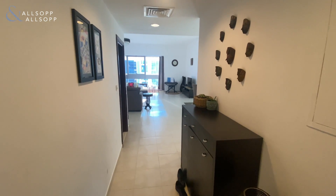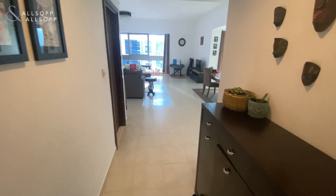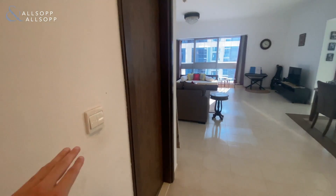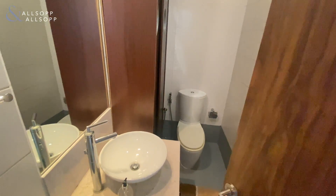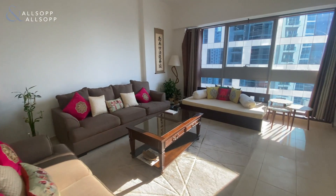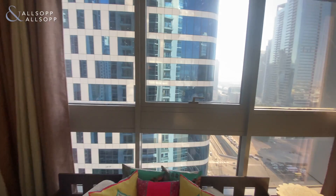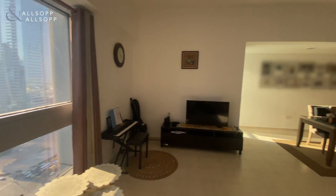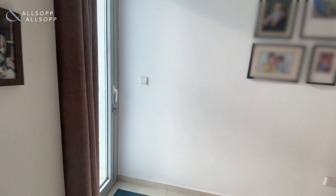Hi there, Kyle from Alsop. I'm just going to do a quick walk round tour of this new apartment in Executive Tower M. So you've got the hallway which leads into your first guest bathroom, then goes into the lounge which is big open plan, then takes you into the dining area, and then there's also an entrance for the balcony.